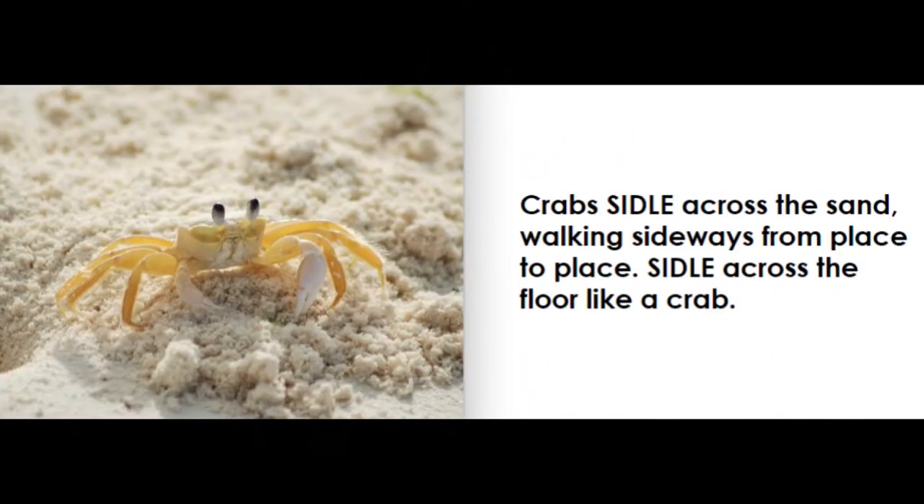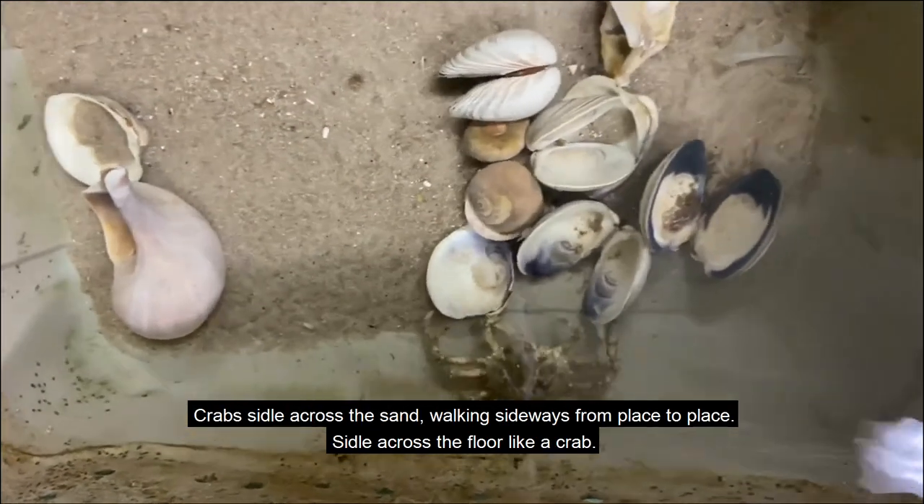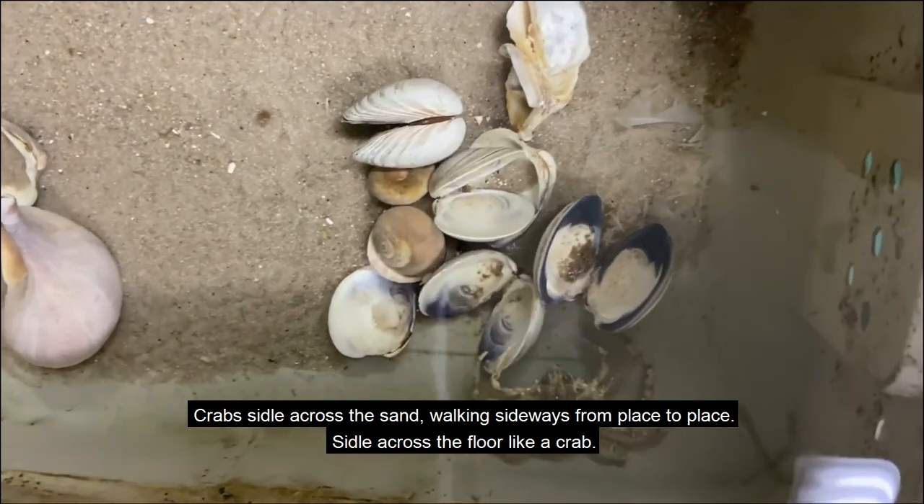Crab. Crabs sidle across the sand, walking sideways from place to place. Sidle across the floor like a crab.